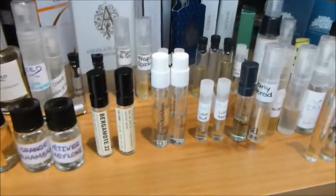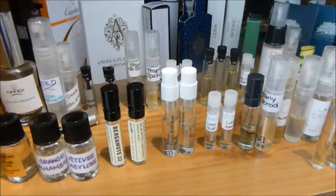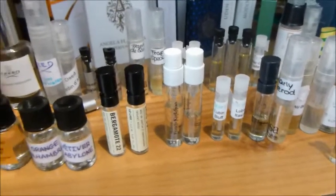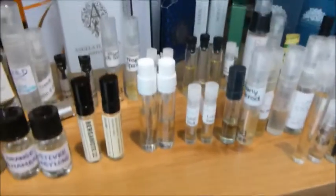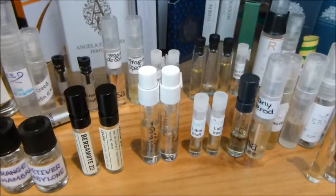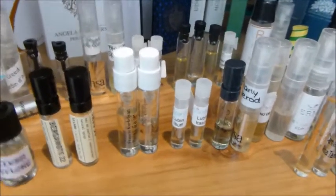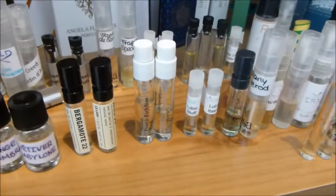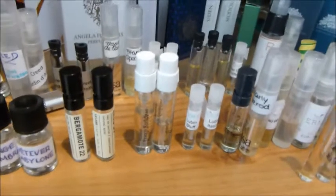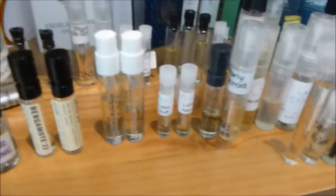A couple here from Maison Francis Kurkdjian. That is Aqua Vitae, and this one is Amyris Homme. Just terrible, honestly. I cannot believe that a perfumer with that level of experience, with the price tag they're charging, is putting out something that smells like those two. When I say terrible, I put it in context — this is supposed to be a higher-end brand at a higher price point. These just smell like a fragrance that Chanel could come out with. Kind of disappointing. I will wear them fully to give a good detailed review, but I think they're poor.